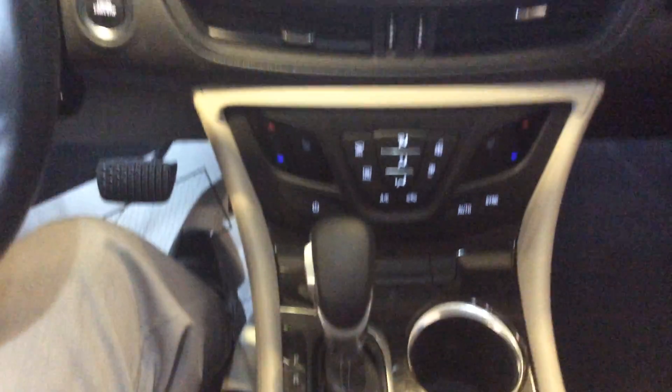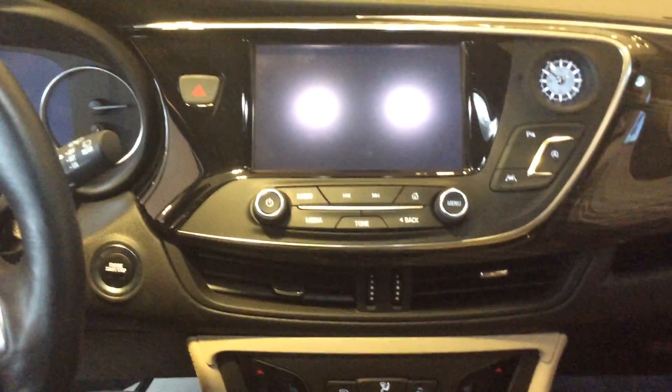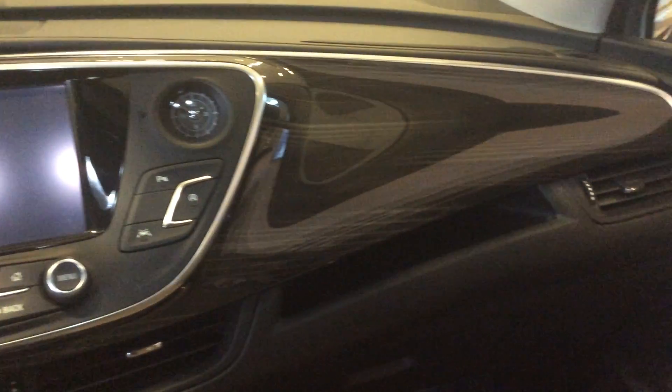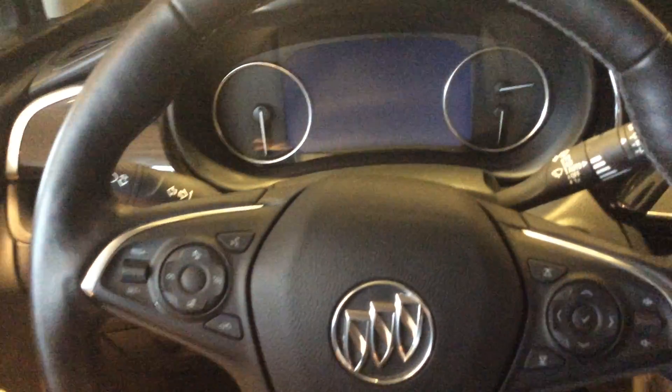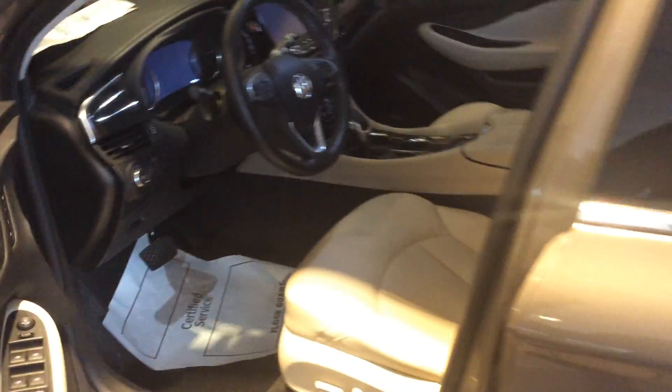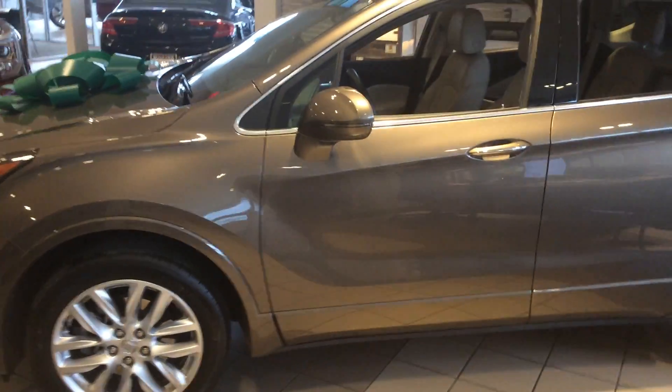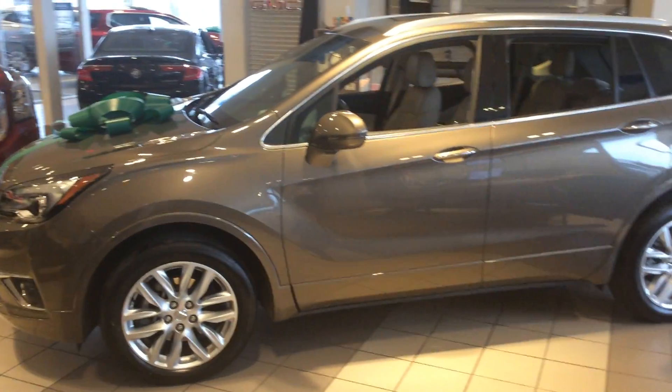I just wanted to show you a quick snapshot of the Buick Envision — very underrated, very high quality, and right now they are priced to sell. If you can, reach out to myself, Marty, or Casey. The phone number is 262-409-2600 and we can find the right Buick Envision for you. Thank you and have a wonderful day!